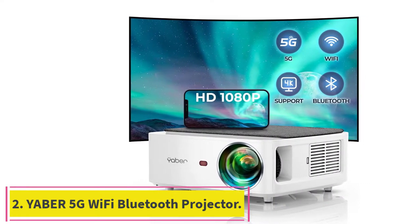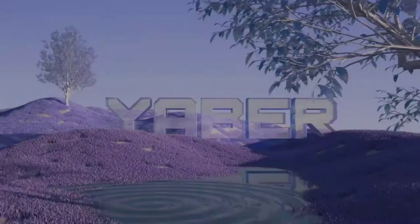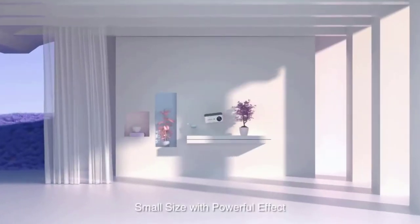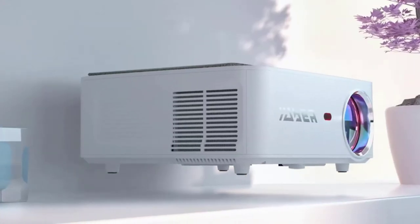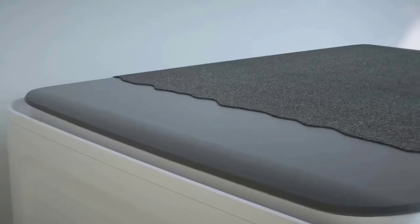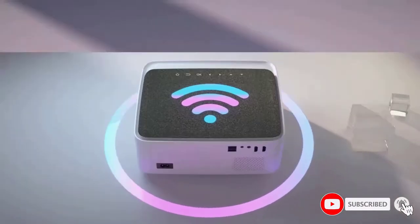Number 2: the Yeaber 5G Wi-Fi Bluetooth Projector. Set yourself free from the hassle of cords, adapters, and dongles — enjoy the wireless freedom with the Yeaber Wi-Fi and Bluetooth projector. It is reasonably priced without compromising quality and functionality. The projector is lightweight, portable, and travel-friendly, offering great value for money.